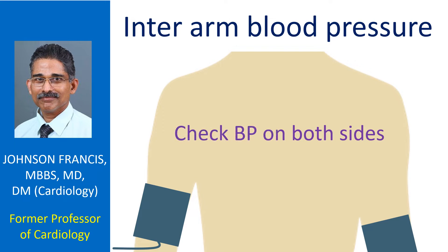Guidelines on hypertension generally recommend measurement of blood pressure in both arms in the initial visit. They also suggest that the arm with higher blood pressure recording should be used to record blood pressure in subsequent visits.